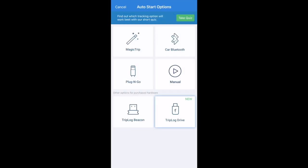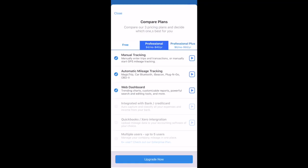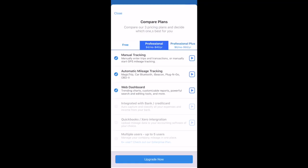And you also have a manual option. We have a link in the description if you'd like to sign up for Triplog.